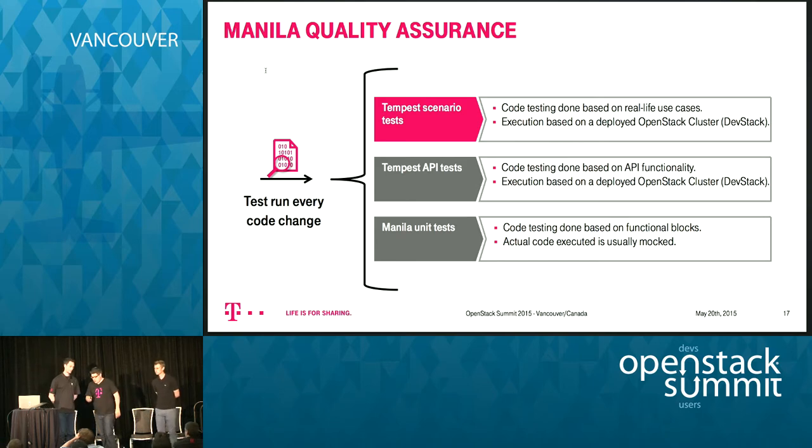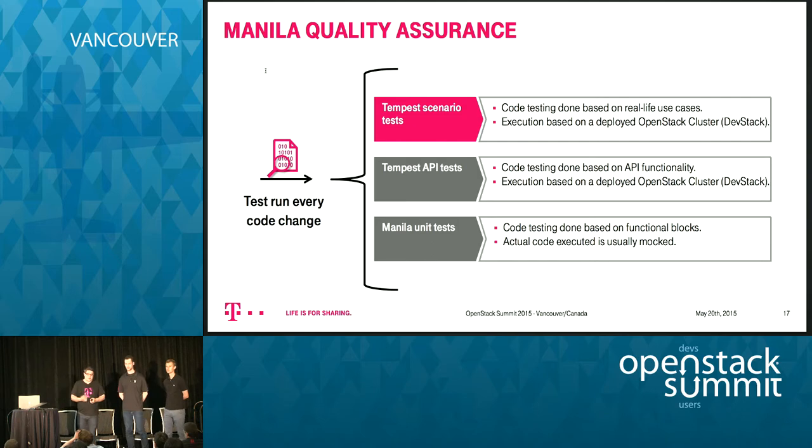Now I'll hand back to Mark. We had defined our use cases and now the question was how to test them. We created the automated test lab, and since I'm heavily involved with the Tempest team, I thought it would be a great idea to automate scenario tests. We discussed this with the Manila core team, and scenario testing was actually something missing in the upstream QA process.